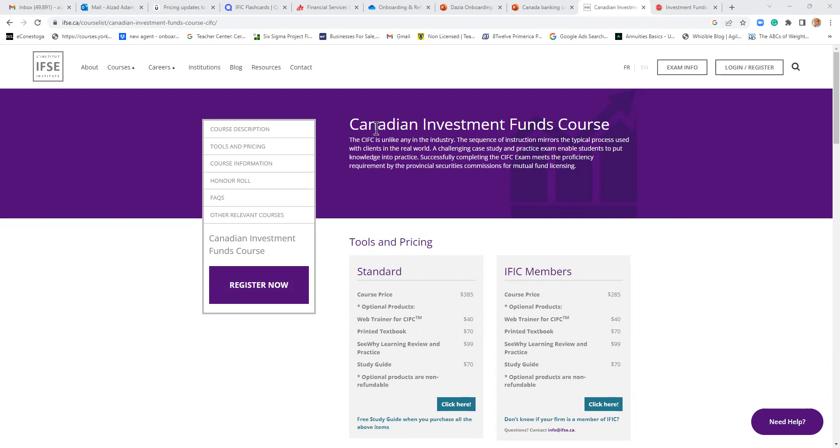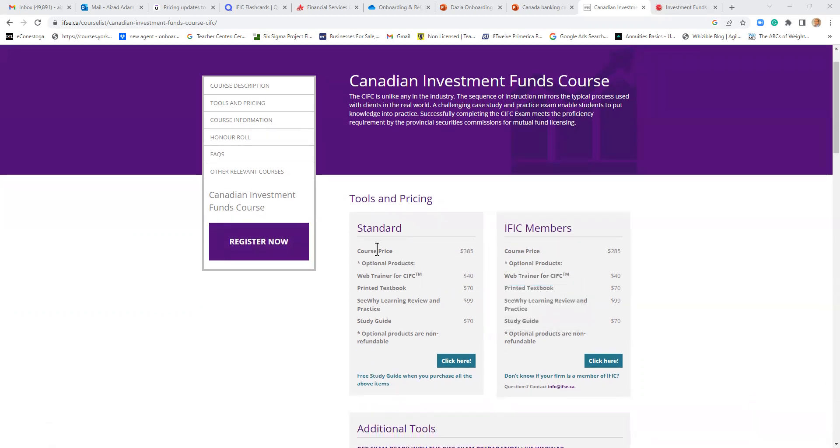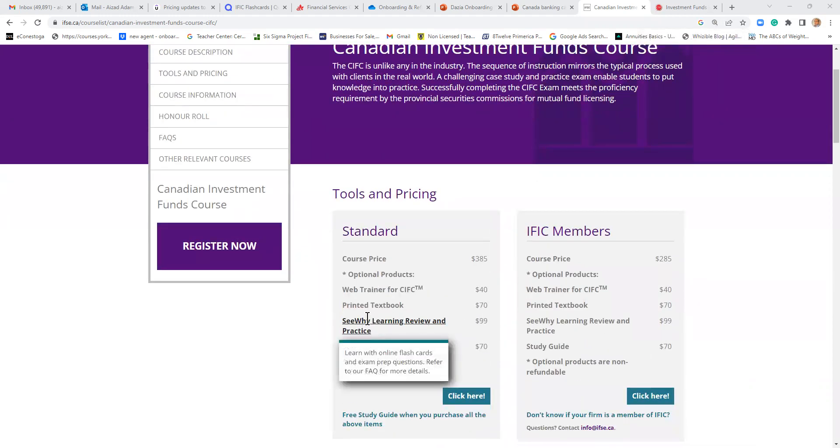The first one is the Canadian Investment Funds Course, also known as the CIFC. It is through the IFSE Institute. The course price is $385, or $285 if you get membership. There are additional costs if you want a web trainer or printed book. CY Learning is linked for notes — the learning review and practice notes are $99 extra, and the study guide is $70 extra.